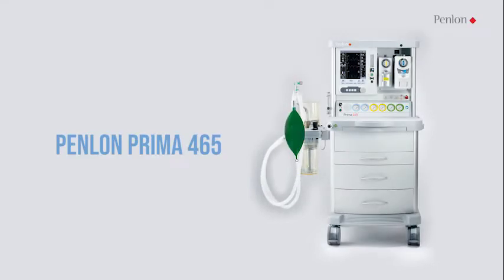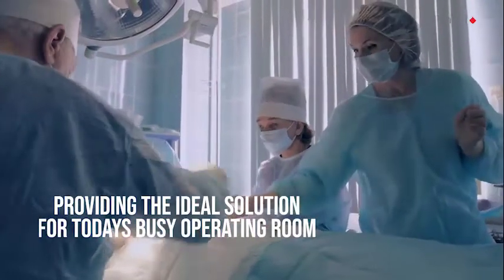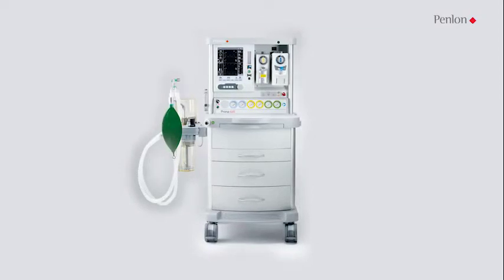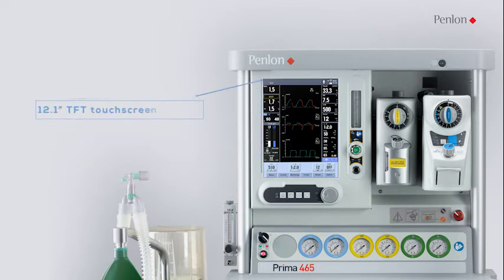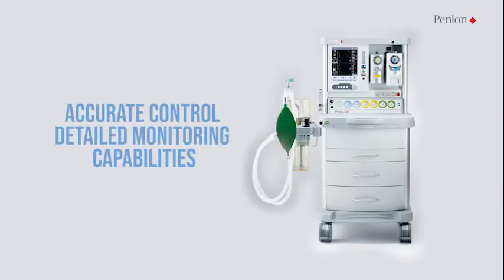Introducing the Penlan Prima 465, the latest high-end anesthesia system from Penlan, providing the ideal solution for today's busy operating room. The Penlan Prima 465 comes with an electronic gas mixer with electronic fresh gas control, optional anesthetic gas monitoring, and waveform and respiratory loops displayed on a large 12.1-inch touchscreen, providing accurate control and detailed monitoring capabilities in an easy-to-use workstation.